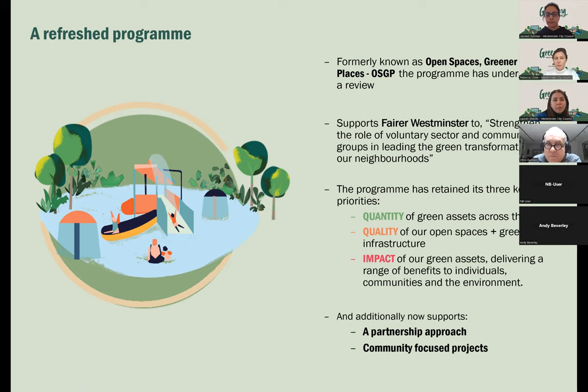In addition to those original three priorities, we are now supporting a partnership approach and more community-focused projects.